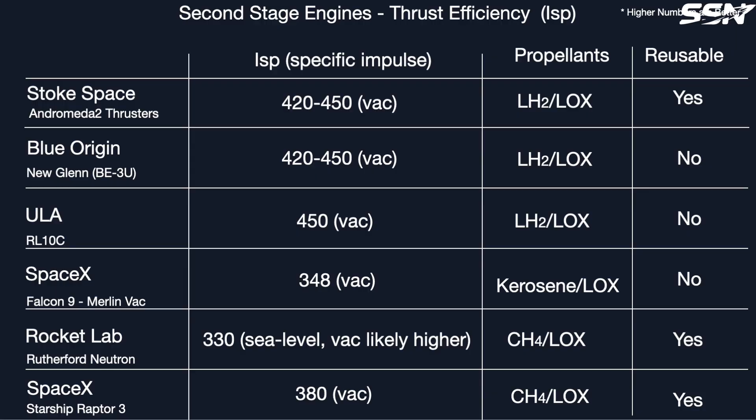Performance-wise, Andromeda's engines deliver an ISP of 450 seconds — a measurement of propellant efficiency. Only Blue Origin's New Glenn second stage and Vulcan's Centaur match it, but both are expendable. Compare that to SpaceX's Falcon 9 second stage and Rocket Lab's Neutron upper stage at around 350 seconds, or even Starship at 380 seconds — Andromeda stands out. With a 24-hour turnaround, this stage can haul substantial payloads to a range of orbits, including high-energy ones, returning to the land site and, without needing inspections, blast off again the next day. Pretty impressive.